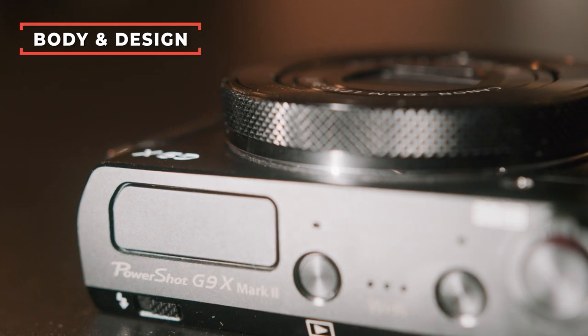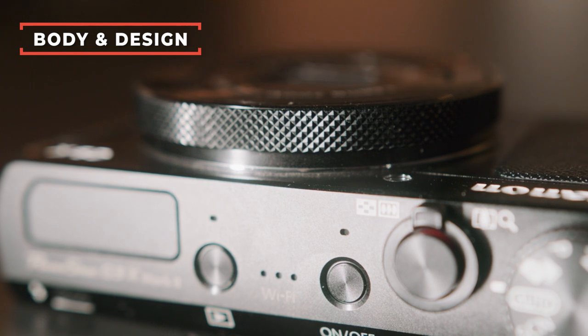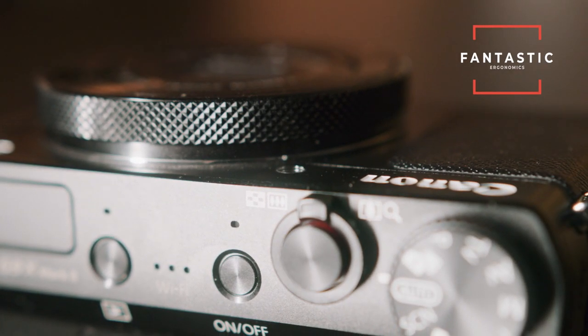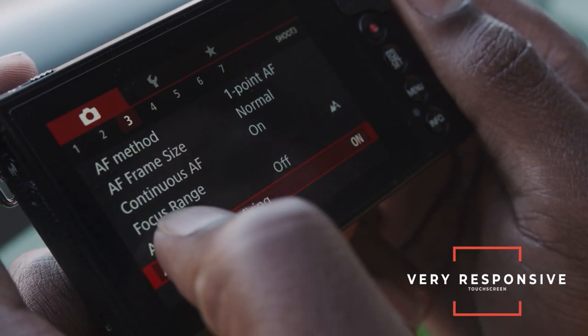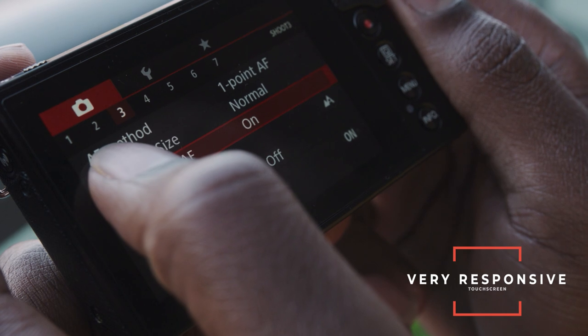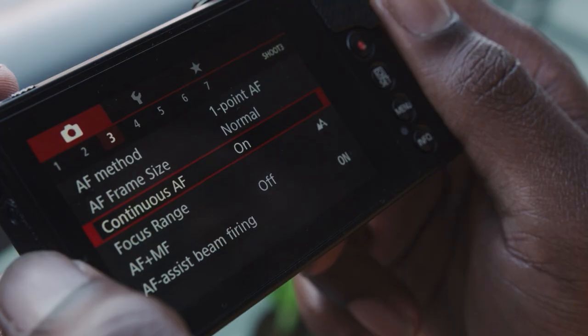Let's talk about the body and design. This camera is impeccably designed — ergonomics are absolutely fantastic. The buttons are nice and clicky, and they're exactly where they need to be. The touch screen is very responsive and you can change all the camera settings right from the touch screen. This camera is really easy to learn and very user friendly. The only thing to note is that it does not have an external mic jack, but the audio is fantastic — even without an external mic, you'll get very usable audio for vlogging.